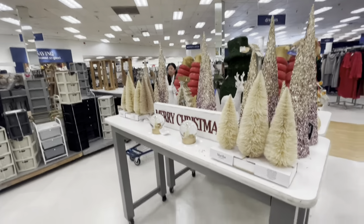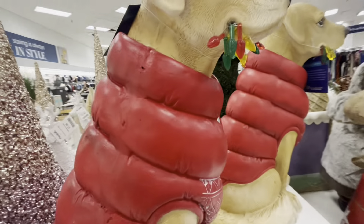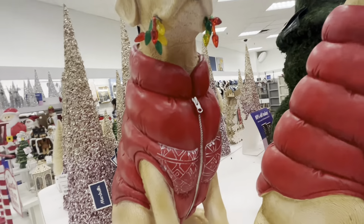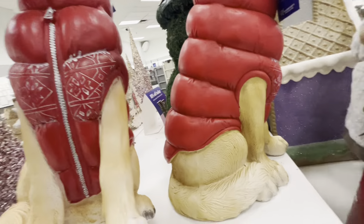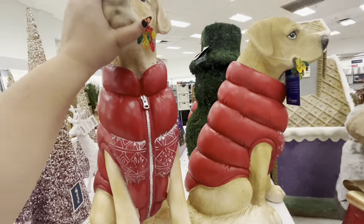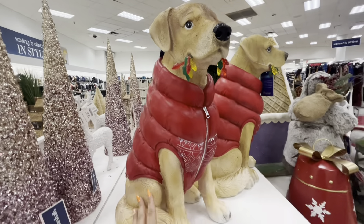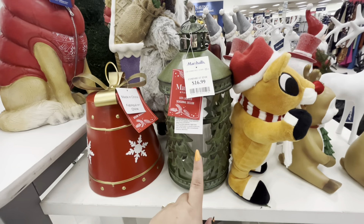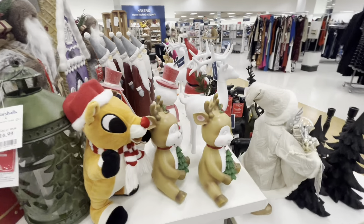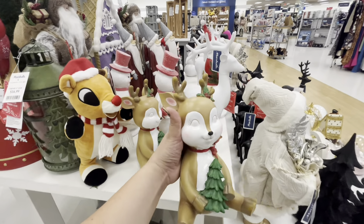Over here they have all these trees, and then this beautiful dog — actually, he doesn't light up, but he's only 25, which is a great deal because he's big. And then they have this one with a candle inside for 17. This reindeer is so cute — look at her — for 10. She's so pretty!